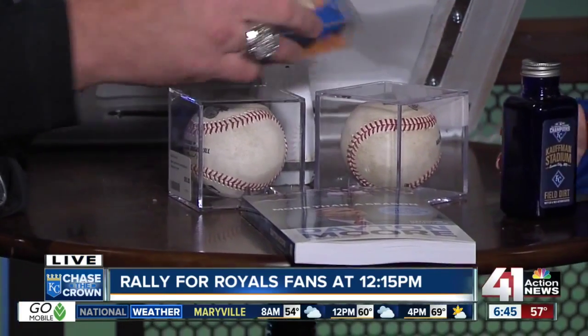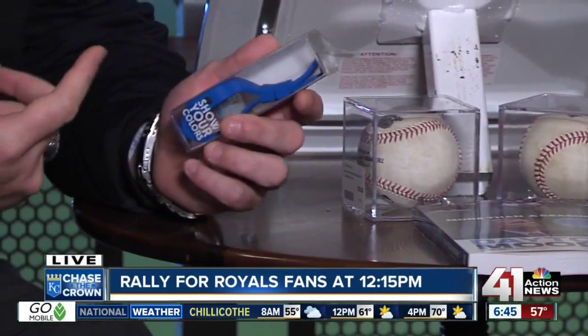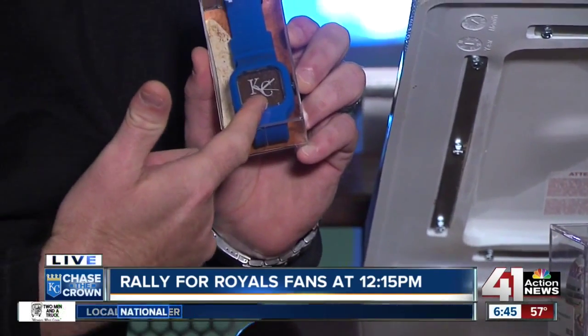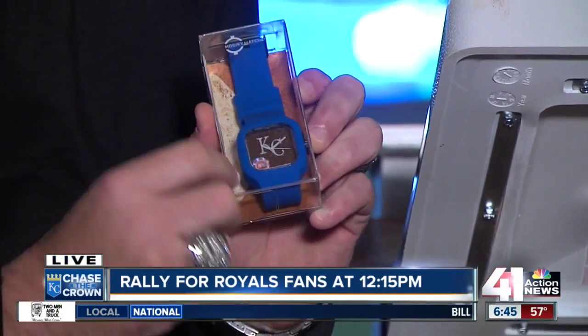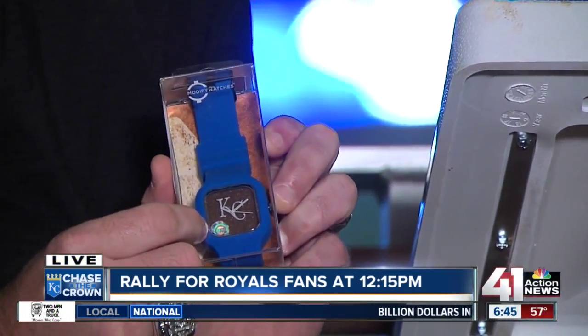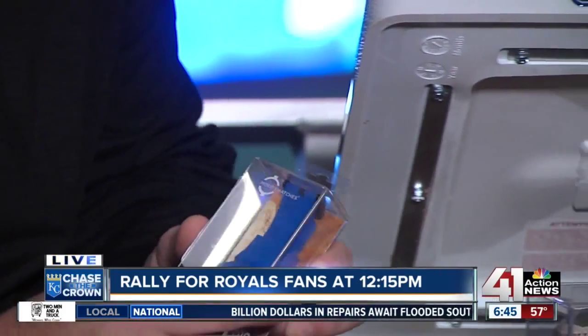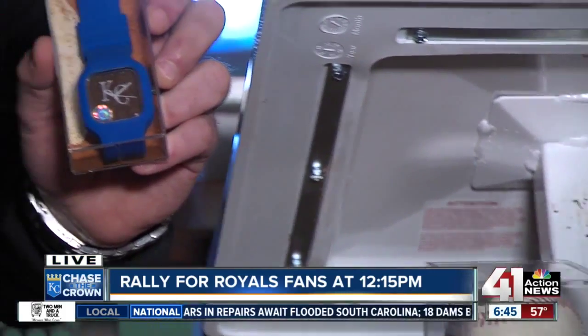I brought a couple other goodies today too. A new item we have — this company just started doing it — this watch actually has infield dirt from our stadium, and you'll see the authentication sticker again on it, just to verify and validate that that is actually dirt from our infield. That's a really cool background to the watch — that dirt.